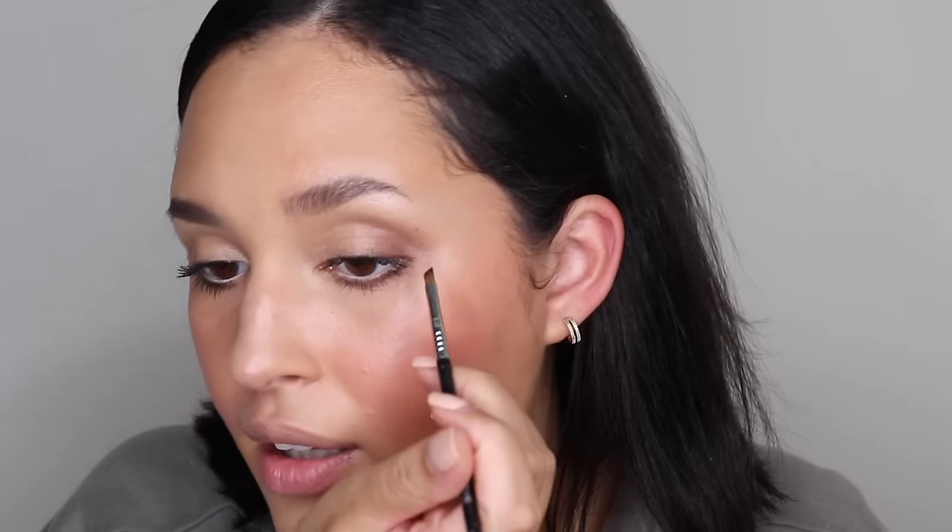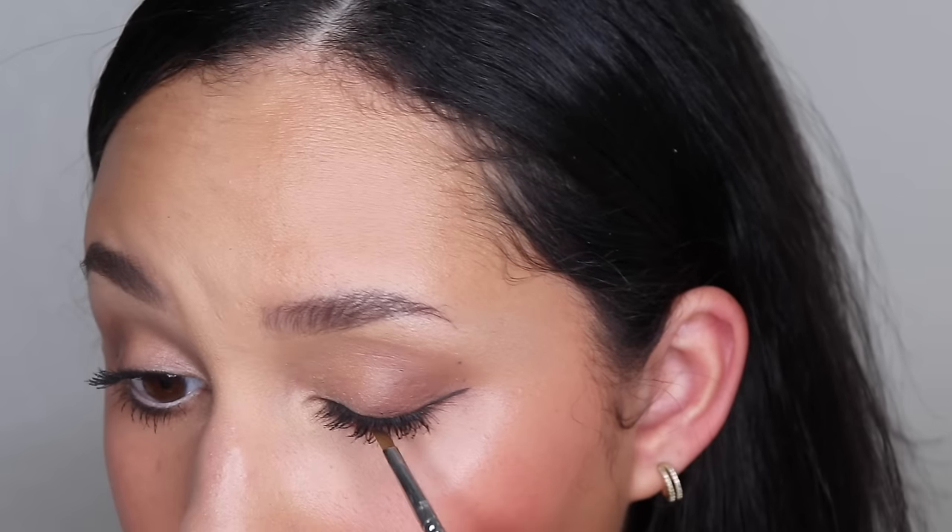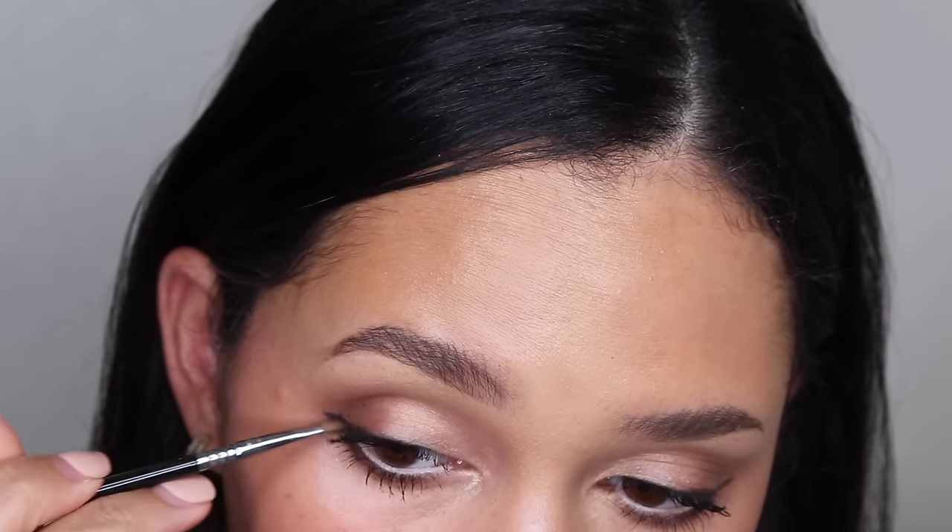I'm going to use the Sigma Winged Liner E06 brush that we just used to do the bottom lash line. We're going to take the same palette and use the darkest color, Sable, and draw a line. It doesn't have to be super precise, just a little line on the other eye — connecting the line like this to the rest of the eye. We're not going full eye, just doing the edges. For the final step, we take that flat shader brush we used underneath the eyebrows and just clean this up to make that line a little sharper.